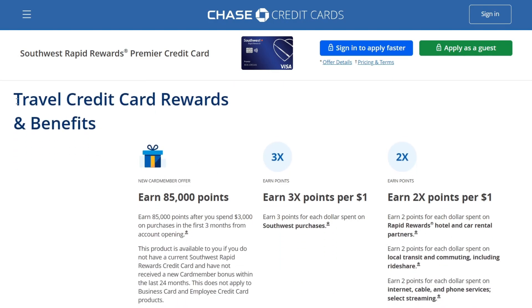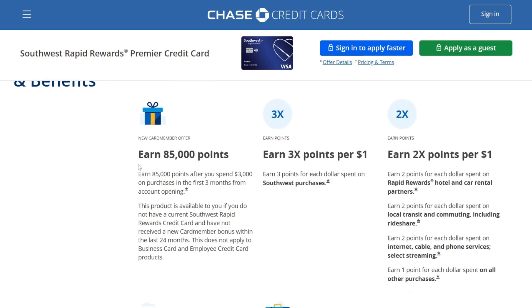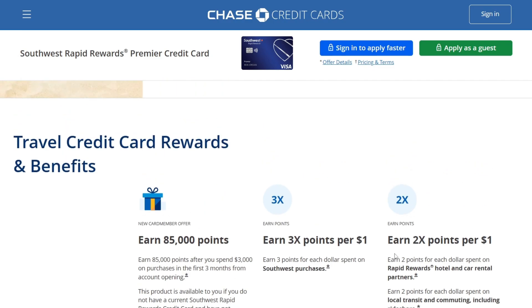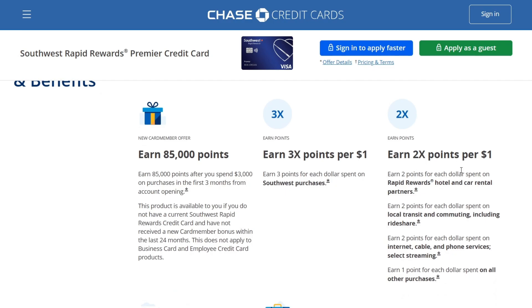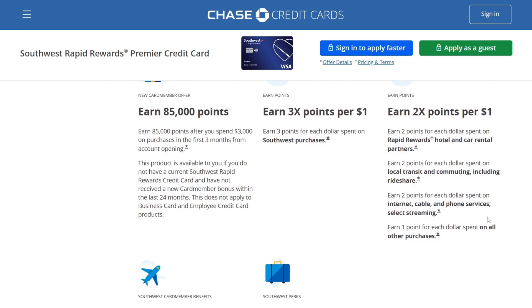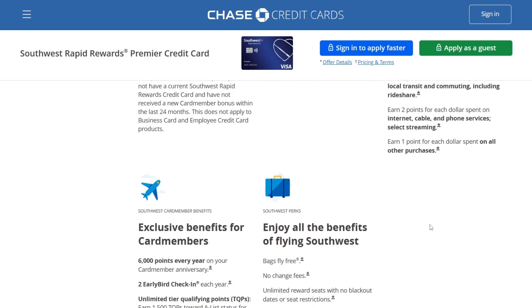Looking at the credit card rewards and benefits: you earn 85,000 bonus points after spending $3,000 on purchases. You earn 3 points per dollar on Southwest purchases, 2x points per dollar on Rapid Rewards hotel and car rental partners, local transit and commuting including rideshare, internet, cable, phone services, and select streaming. You earn 1 point per dollar on all other purchases.